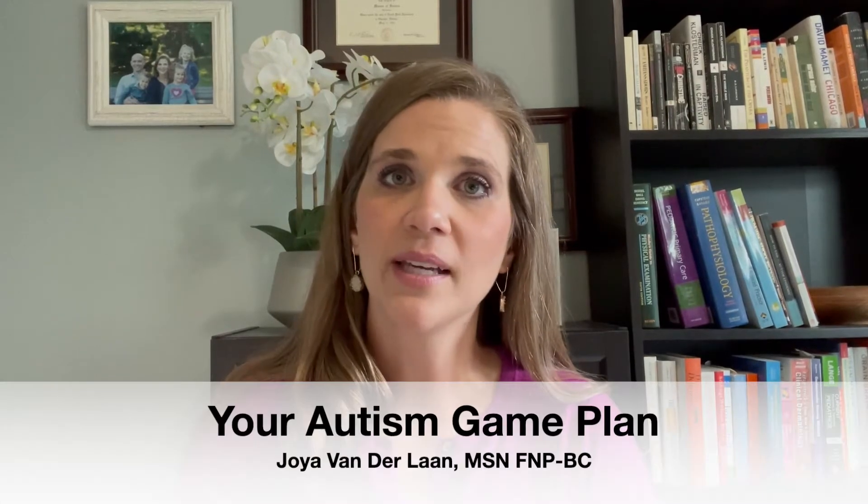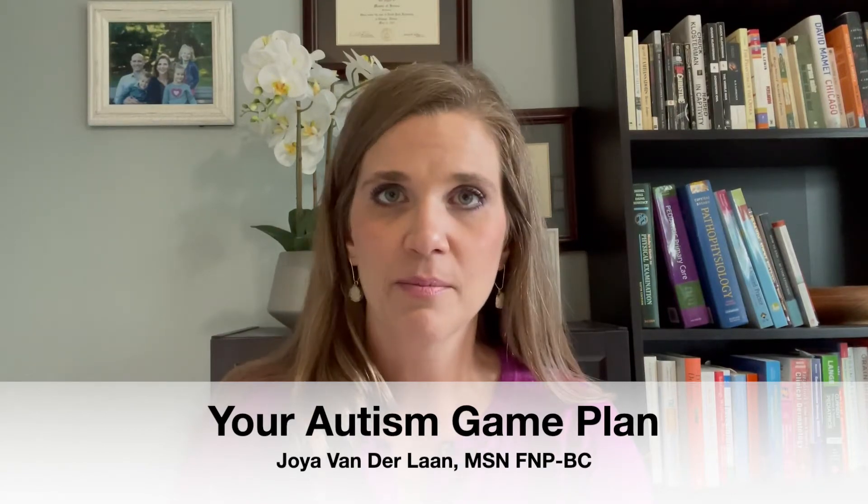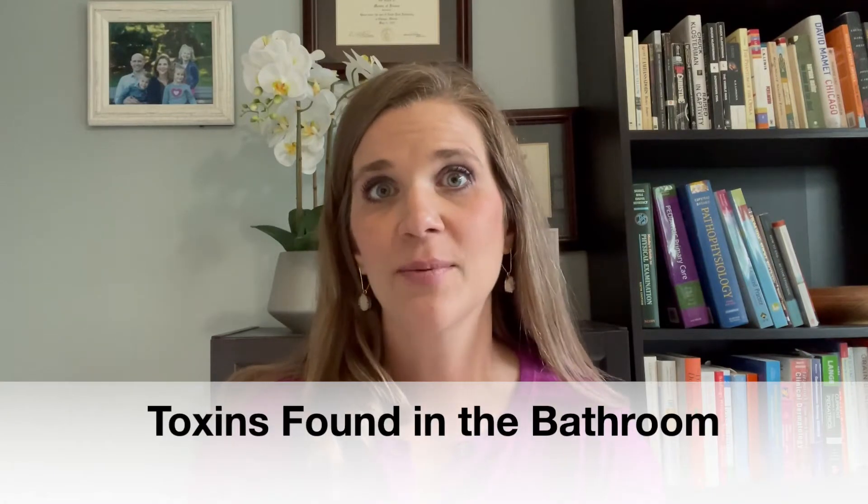Hi and welcome back to your Autism Game Plan. I'm Joya Vanderlaan, a family nurse practitioner, a functional medicine specialist, and an autism mom. Today we're going to be talking about toxins found in the bathroom. Last time we talked about toxins found in your foods.